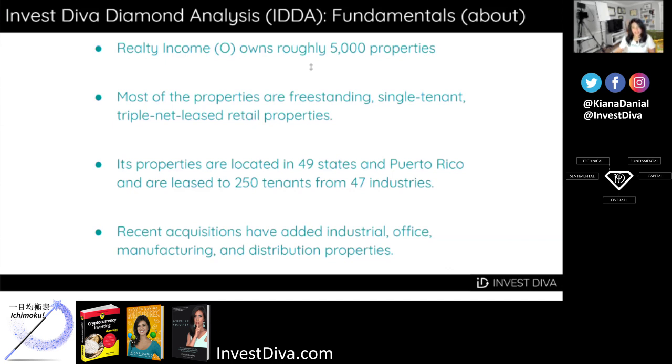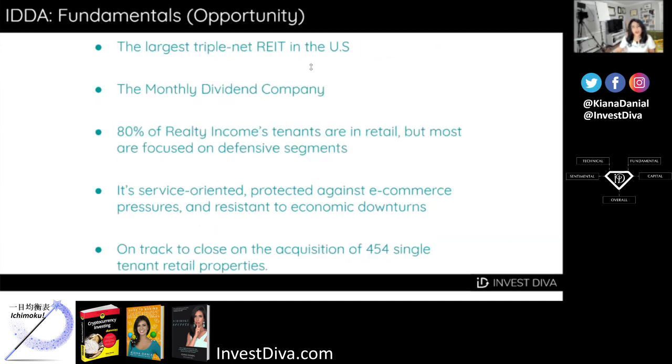Recent acquisitions have added industrial, office, manufacturing, and distribution properties, which make up roughly 18% of its revenue. Realty Income is the largest triple-net REIT in the U.S., with more than 5,000 properties that mainly house retail tenants. The company describes itself as the monthly dividend company, and its line of business and operating metrics make its dividend one of the most stable sources of income for investors. Even though over 80% of Realty Income's tenants are in retail, most of them are focused on defensive segments — service-oriented, naturally protected against e-commerce pressures, and resistant to economic downturns. Realty Income is still on track to close on the acquisition of 454 single-tenant retail properties for $1.25 billion at a 7% cash cap rate.